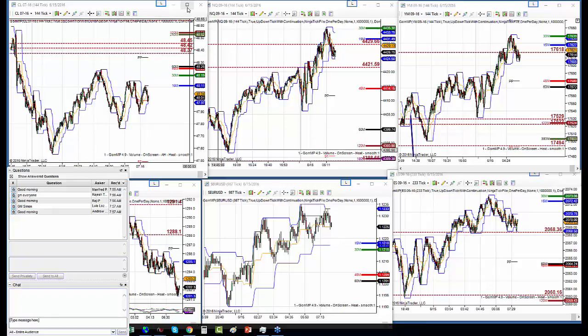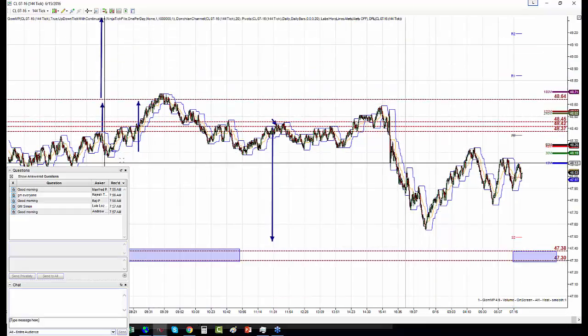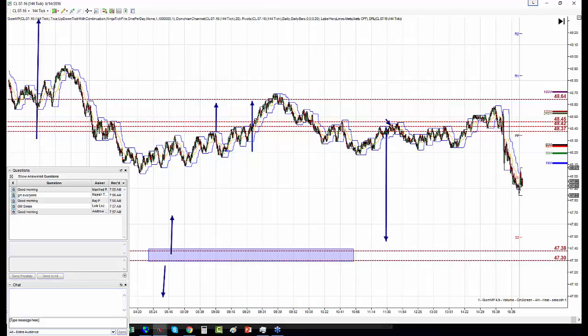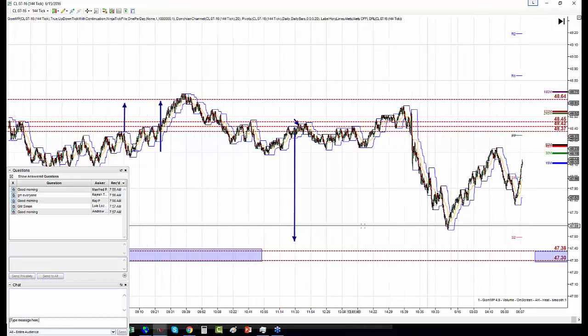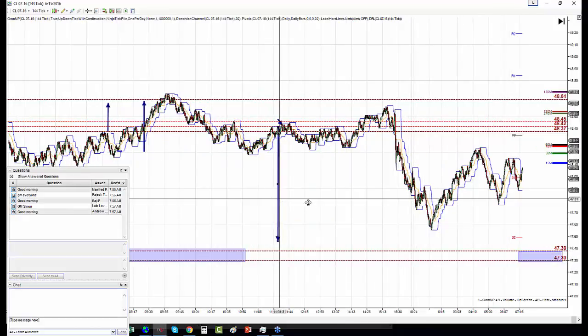Starting with crude folks. Yesterday on crude, this was the action. Let's not worry about the top. The action in the morning was going up — I missed the major trade from 21, wasn't filled. Look at the arrow — we had a major line here, and from there I was expecting it to come back down. As you see this arrow here, this is from yesterday. Right now I just did this box.